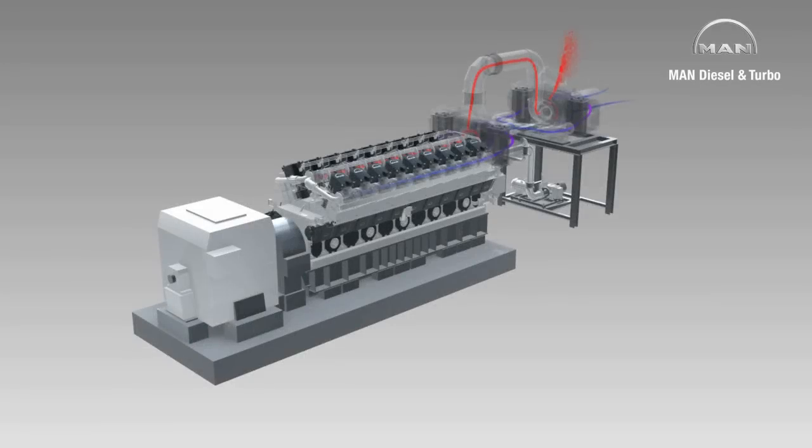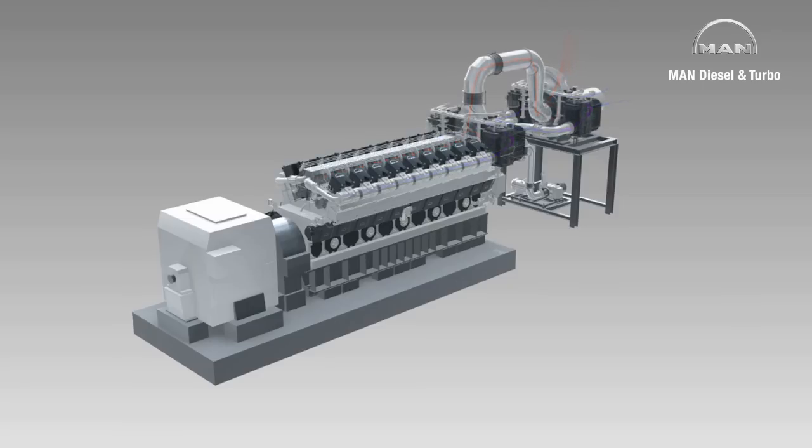The two-stage turbocharged engine MAN18V4860 TS offers high operation flexibility at low emission levels and unparalleled fuel consumption. MAN18V4860 TS — the world's most efficient four-stroke diesel engine.